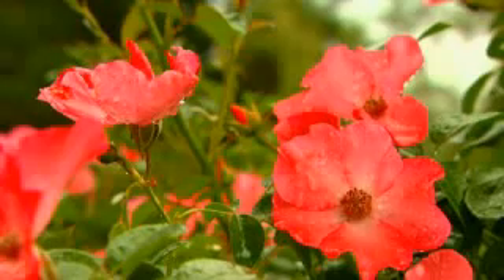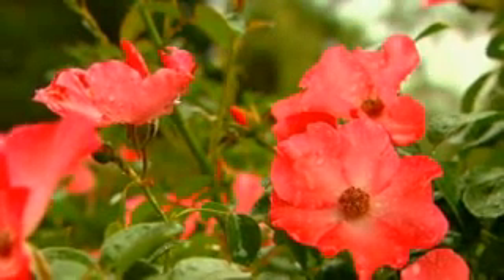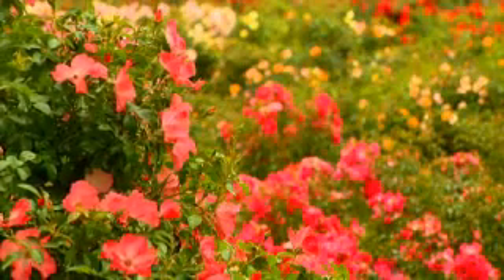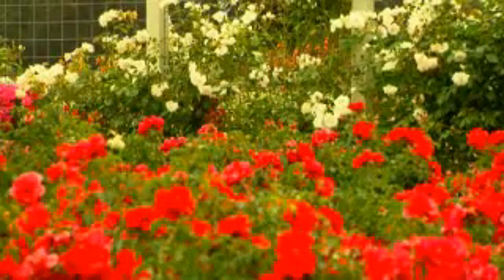Have you ever wondered how a new plant gets into your garden centre? Well, I can tell you that sometimes it can be a convoluted journey that can take over a decade. Flower Carpet started as an idea in the mind of a German breeder. He wanted to find a rose that didn't need spraying to keep it disease free, so he selected and bred different varieties until he found a plant that had all the right characteristics.